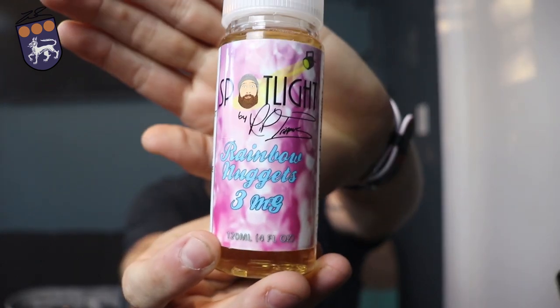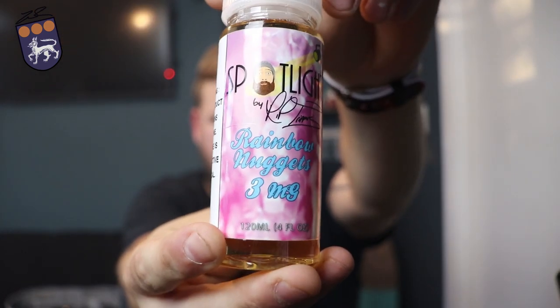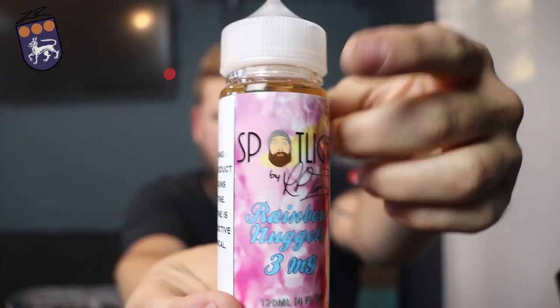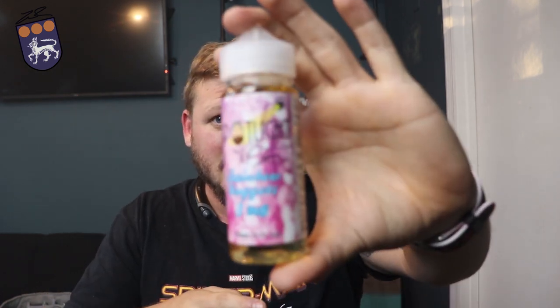So this is it — Rainbow Nuggets. It has Tripp's face right on it. This is his personal brand, he calls it Spotlight. I've got this in three milligrams. I believe it comes in 0, 3, 6, and maybe even 9. This is the 120 ml bottle, though you can get it in smaller sizes. With tax and shipping, this came out to about $30.